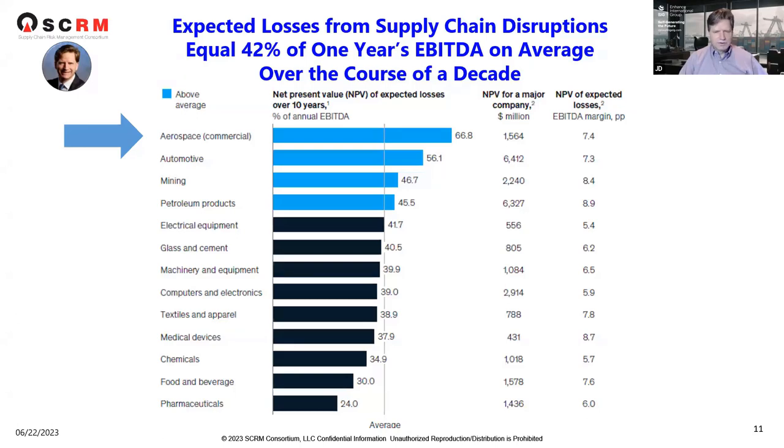McKinsey performed this analysis around late 2022, looking at expected losses from supply chain disruptions. They found these equal about 42% of one year's EBITDA on average over a decade. So every time you're doing your financial planning and saying how much you can make, these industries need to take into account these risk events because they're going to affect their bottom line across the board.